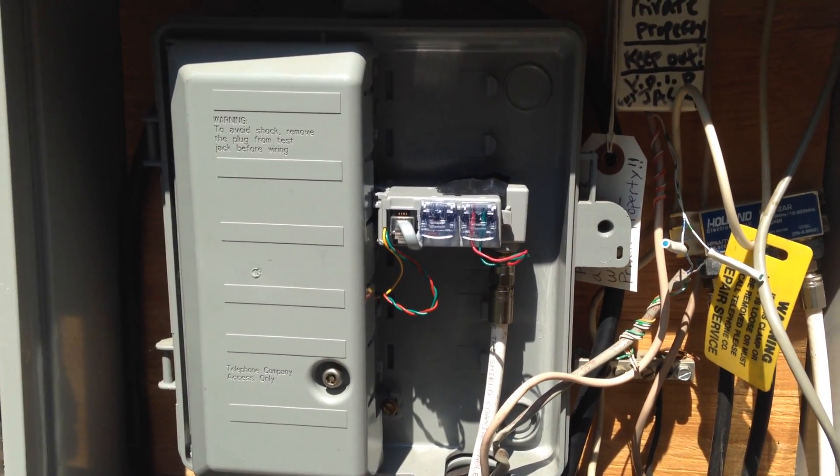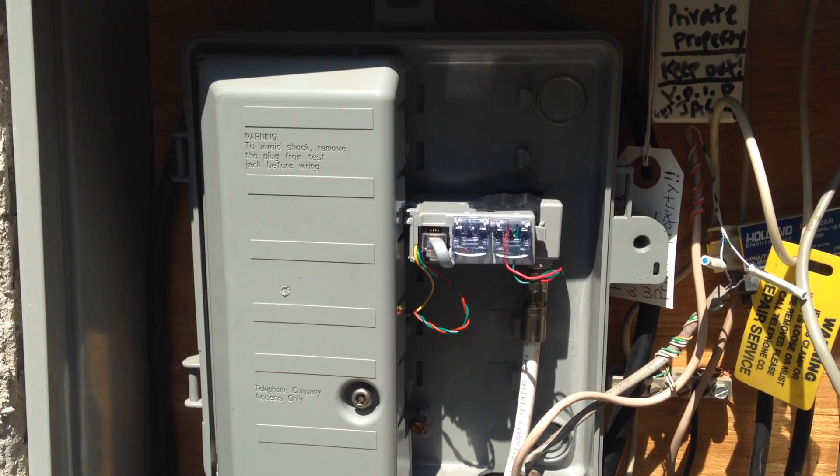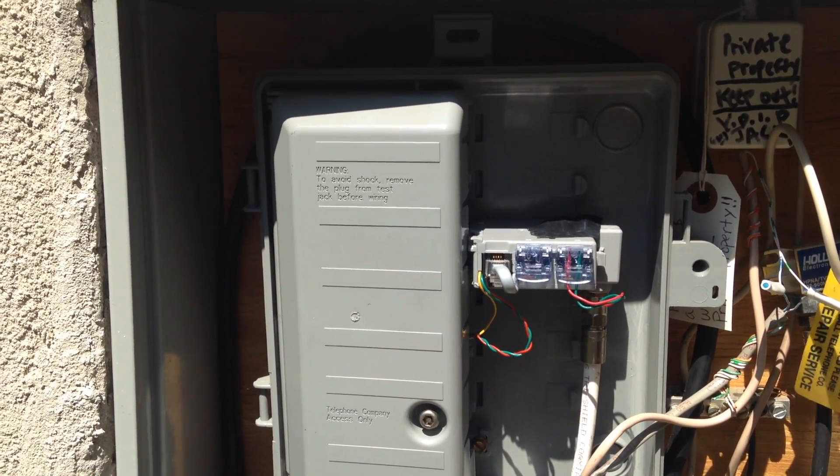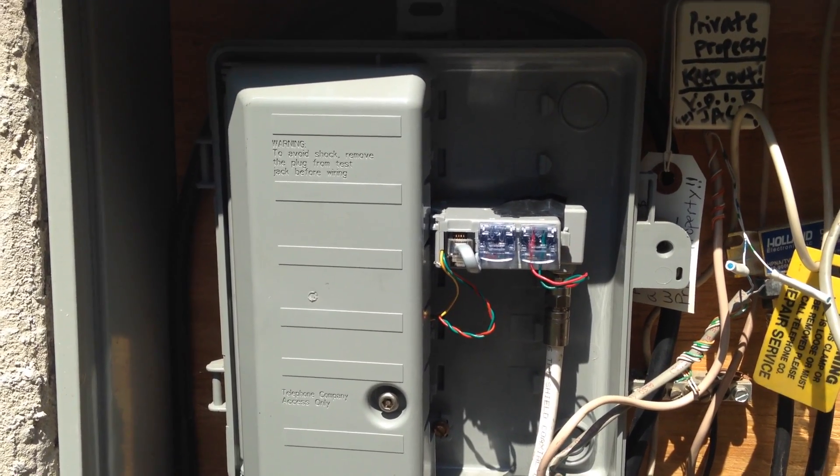Hello and good day. Welcome back to Something Phony's channel. Today we're going to be talking about what is the demarcation point in telecommunications, or better yet, what is your demarcation point?